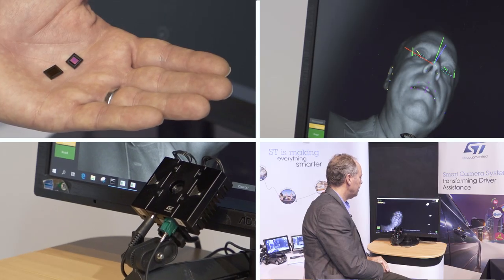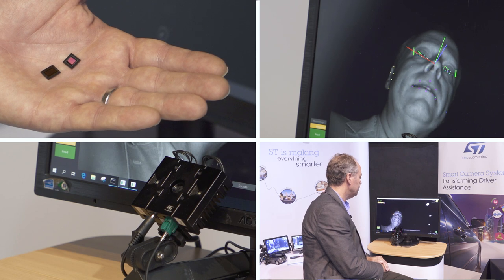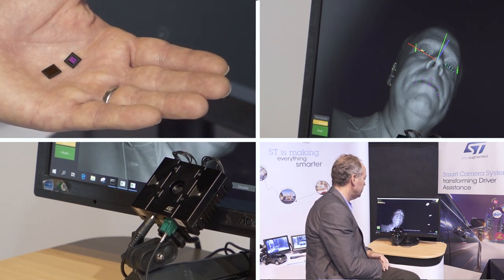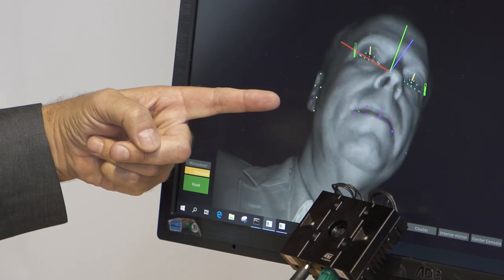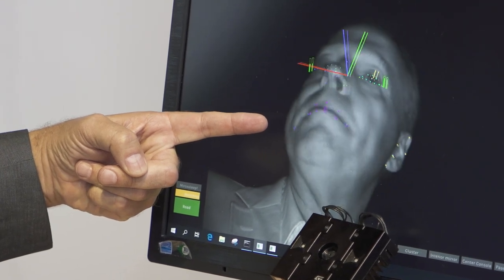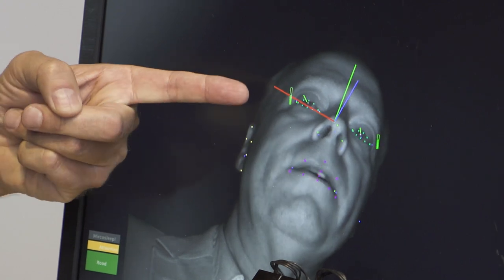Well, primarily ST is a hardware maker. We definitely need to work closely with software makers if we want to achieve more at the ecosystem and system level for demonstration and for an application. Here is a demonstration of a driver monitoring system application that Henry will show you. He will show you how they've taken the full benefit of our image sensor, the VG5761, with its enormous performance in the near-infrared domain as well as unique features such as background subtraction.